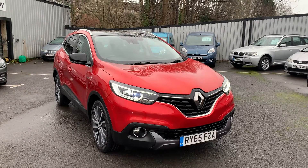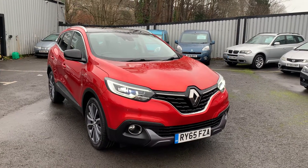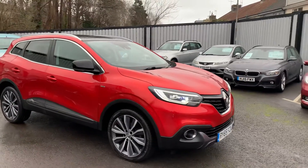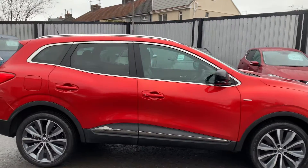Hello and welcome to Quality Assured Cars. My name's Hannah, and today I'm going to be showing you around our 2015 Renault Captur. As you'll be able to see, this car is in excellent condition with little to no signs of wear all around the body as well as inside the vehicle.